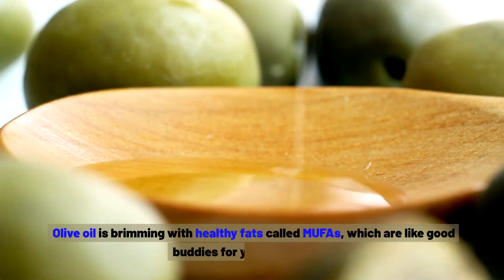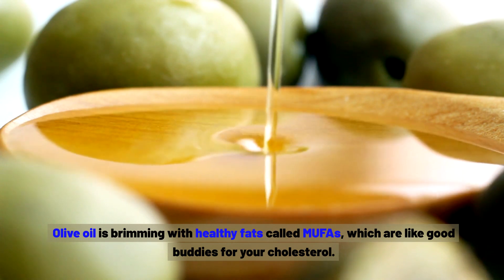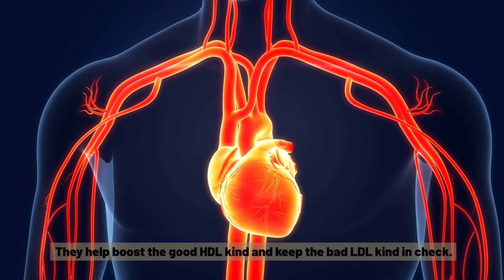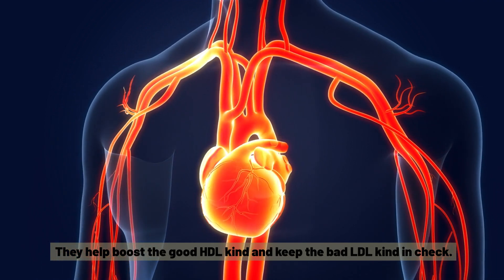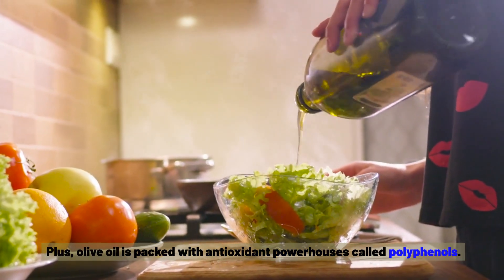Olive oil is brimming with healthy fats called MUFAs, which are like good buddies for your cholesterol. They help boost the good HDL kind and keep the bad LDL kind in check. Plus, olive oil is packed with antioxidant powerhouses called polyphenols.